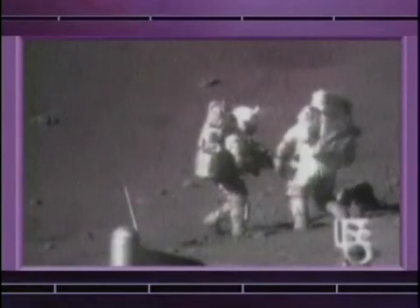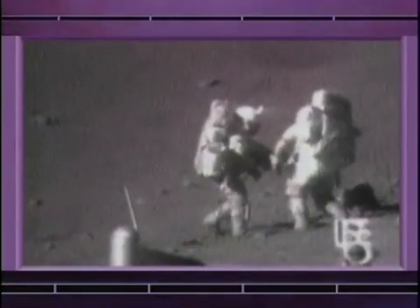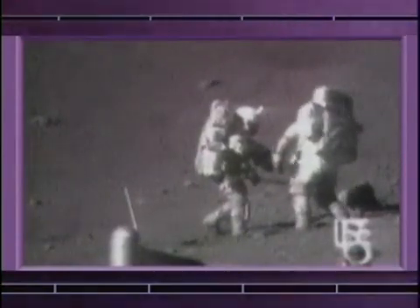That was bad. I was working around that rover and had a habit of putting my rock hammer in a pocket. I leaned over and ripped one of the fenders off. We had to fix it because otherwise the rooster tail of dust would really, really be bad.